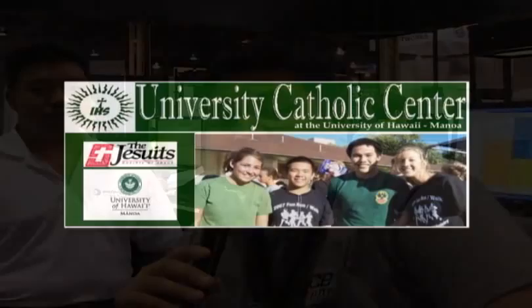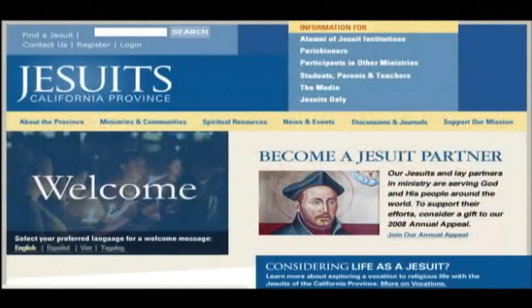On this episode of Gadget, we're coming to you from the Mandalay Bay Convention Center for Interop Las Vegas 2008. We'd like to thank our production sponsors: Interop, the University Catholic Center, the California Province of the Society of Jesus, and Gateway.